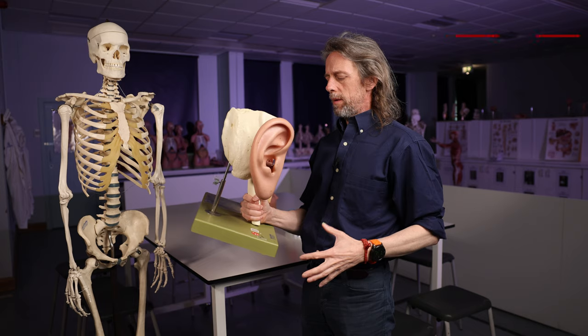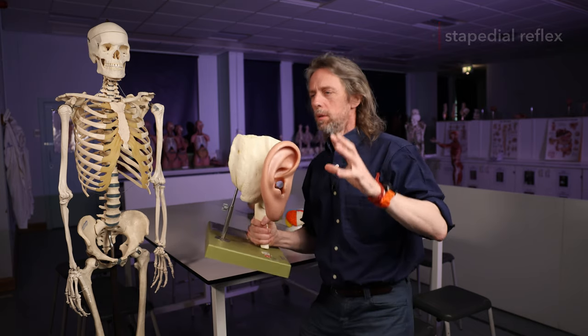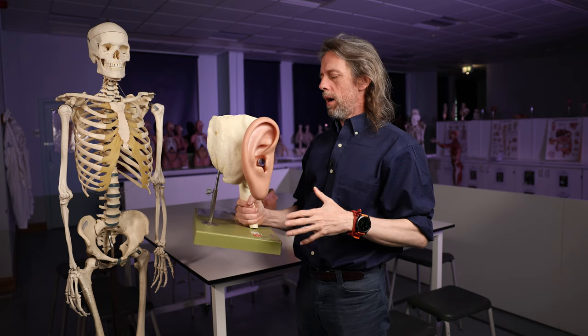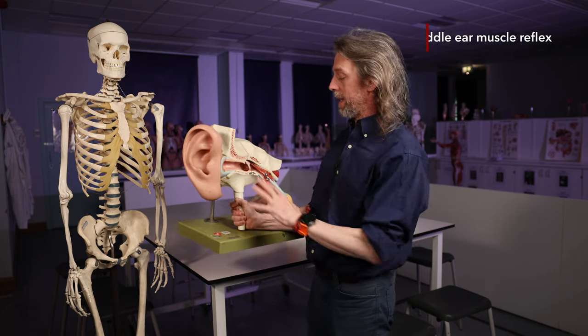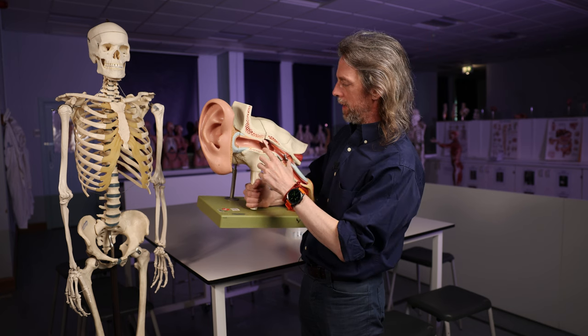This often gets called the stapedial reflex, but actually there are two muscles involved. So sometimes it also gets called the middle ear reflex, which might be a more appropriate name.